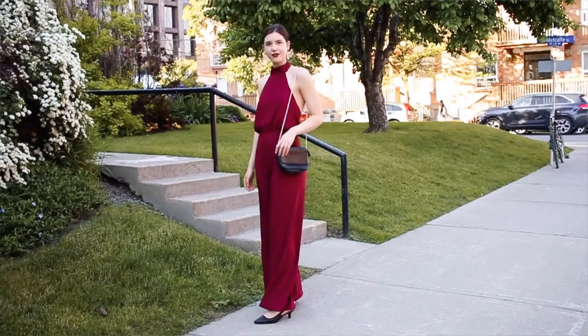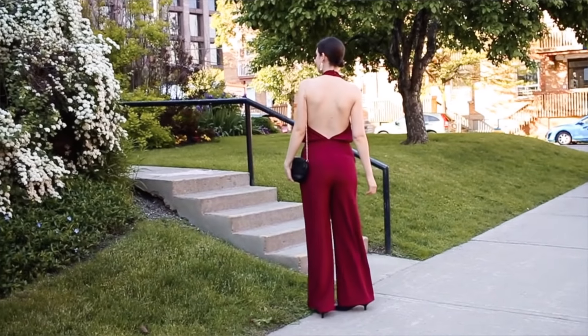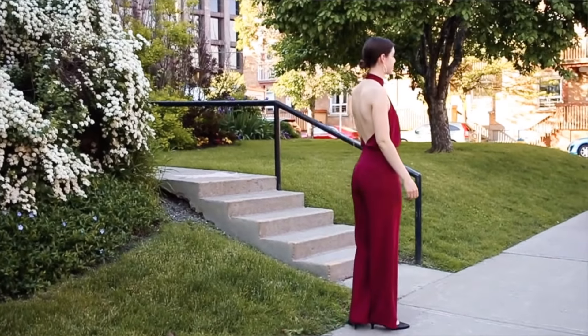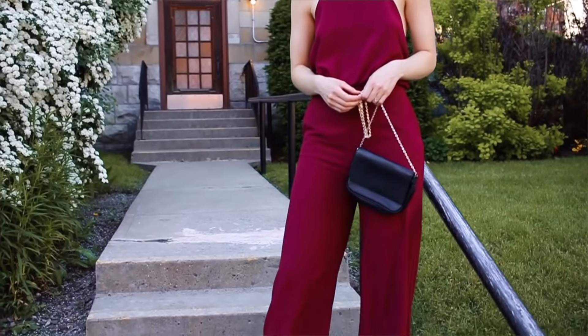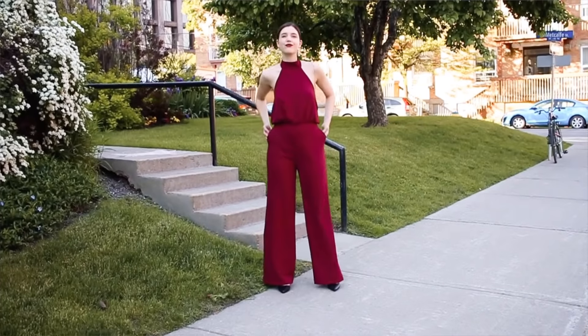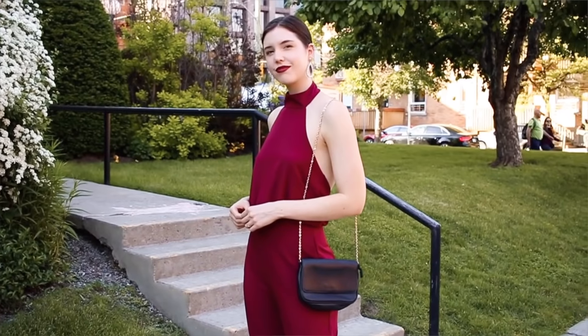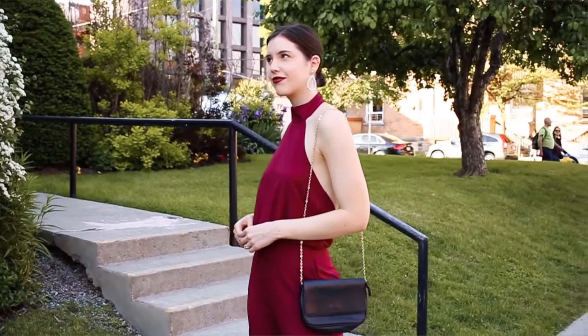Moving on to outfit number two. This one is another great option for a wedding guest — we're going to be wearing a jumpsuit, and this jumpsuit is from Lulu's. I absolutely love it; the open back is just gorgeous. It's quite long — I'm tall and it fits me perfectly in length, so if you are shorter you would probably need to hem it. I chose this wine red color and love the wide leg on it.